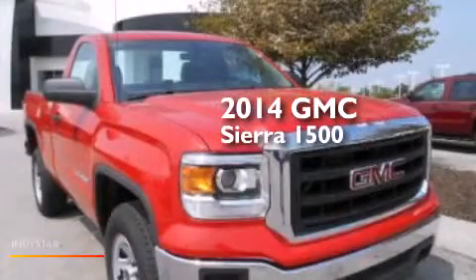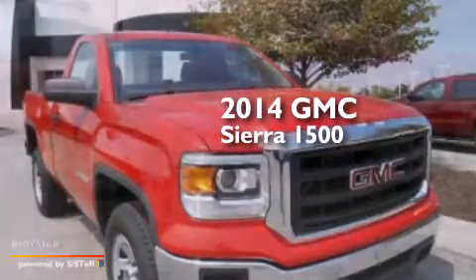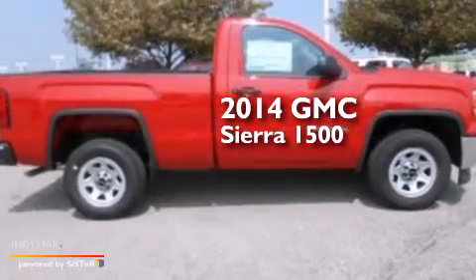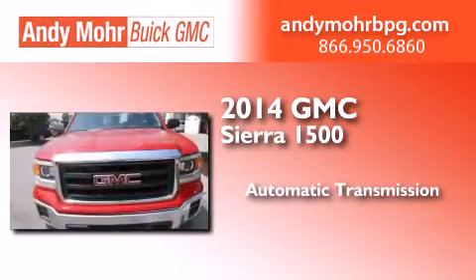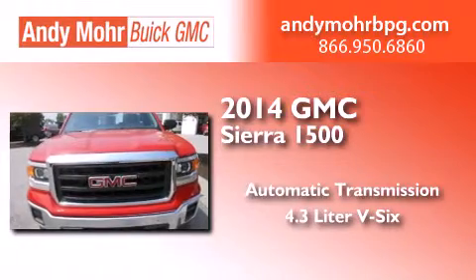This is a brand new 2014 GMC Sierra 1500. This truck has an automatic transmission and a 4.3-liter V6.